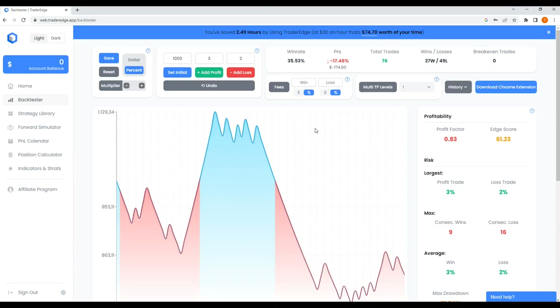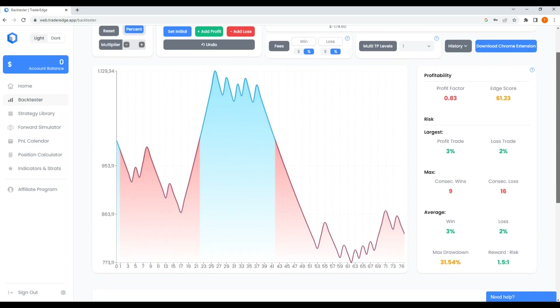After 76 trades, the three months are finally over. We haven't come close to a win rate of 69% — we only have 35.5% and a loss of 17% of our account. If you factor in spread, commission fees, and slippage, the results would have been even worse. Checking the history, we had nine consecutive winning trades but an unbelievable 16 consecutive losing trades. That is not acceptable — a drawdown of more than 30%. Wow.